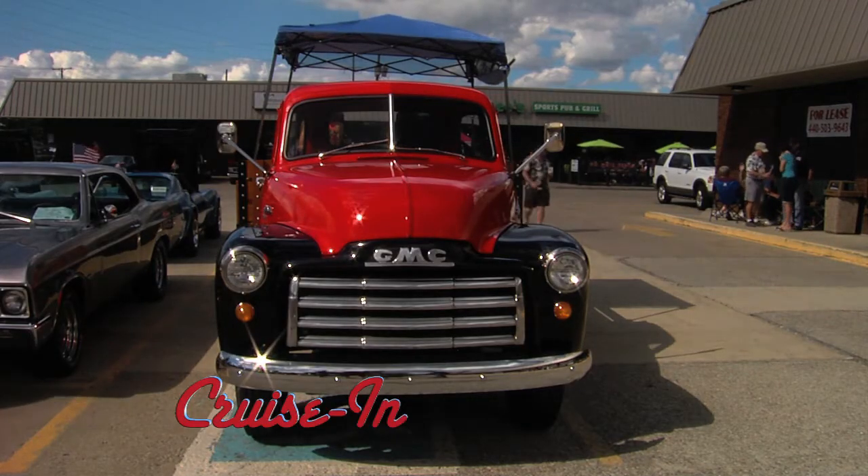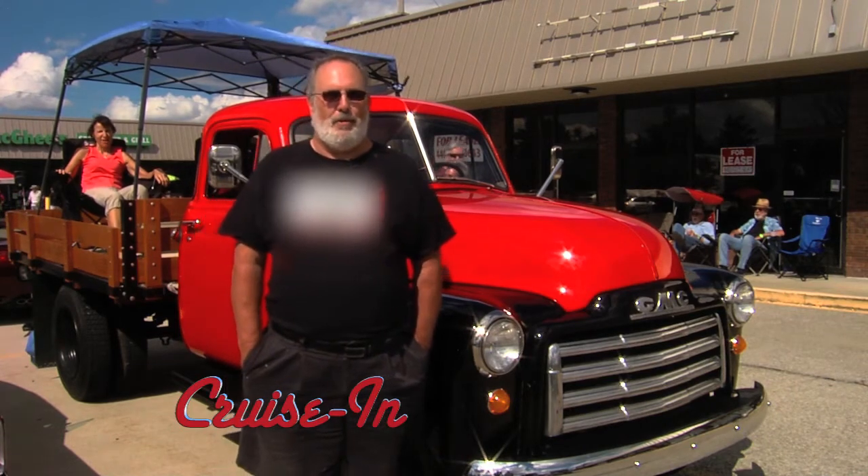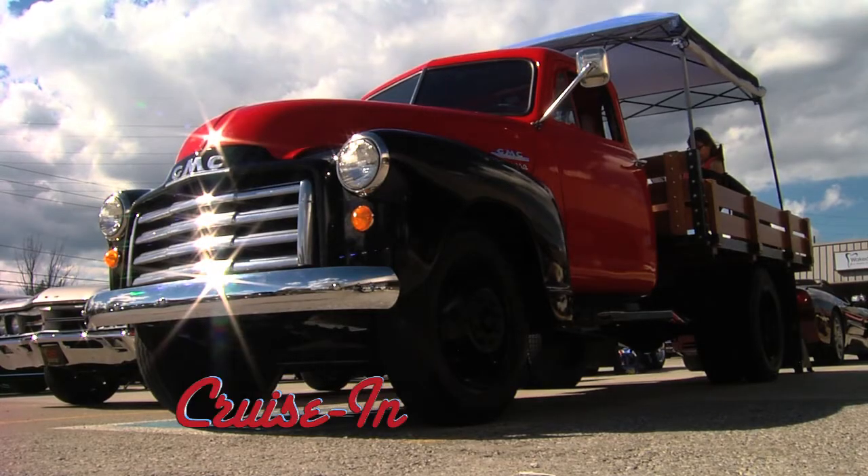Now here's something you don't hear every day — from a 78-year-old grandmother. This was her truck; she drove it around. I would have loved to have seen that.